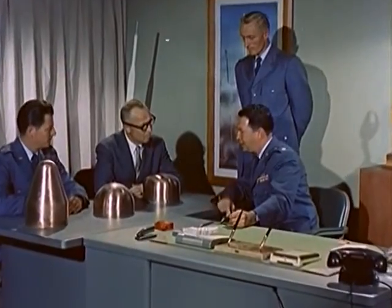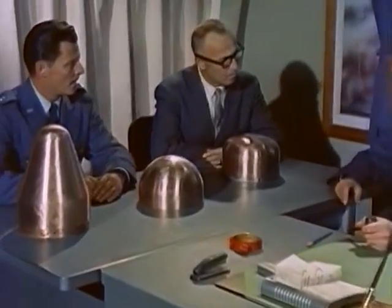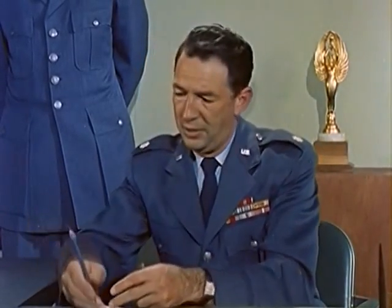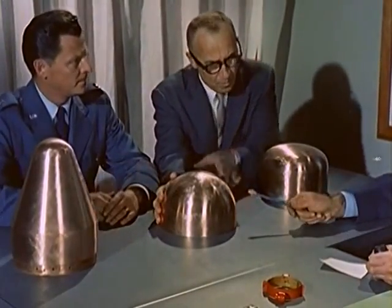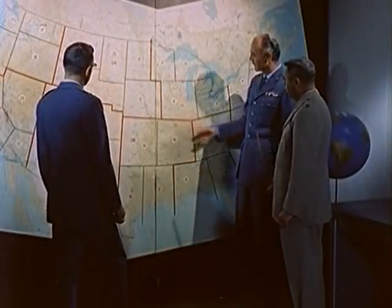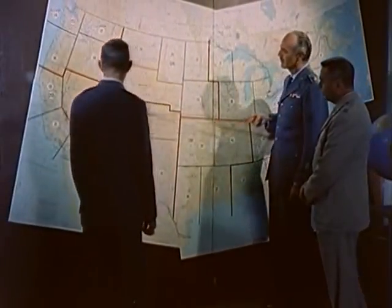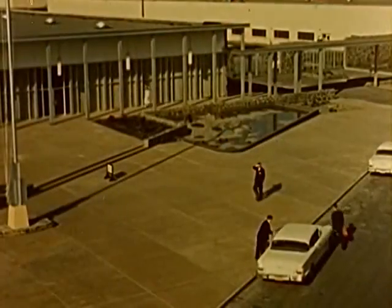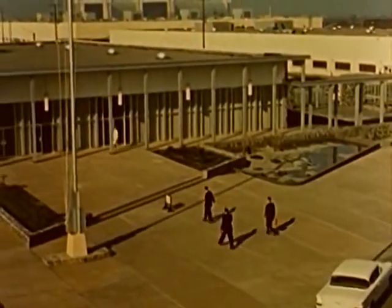The Air Research and Development Command of the Air Force was assigned the job of producing both the research missile and a nose cone which would withstand the tremendous temperatures and pressures. In accordance with Air Force policy, the actual work would be turned over to private industry, with the Ballistic Missile Division of the Air Force managing and coordinating the far-reaching activities. Subsequently, Lockheed Aircraft's Missile Systems Division was awarded a contract to build such a missile.